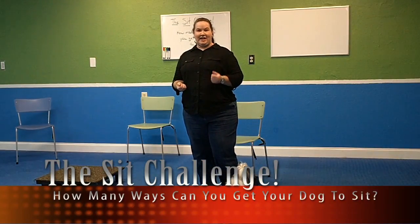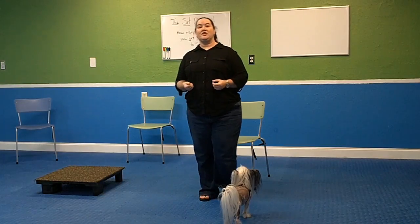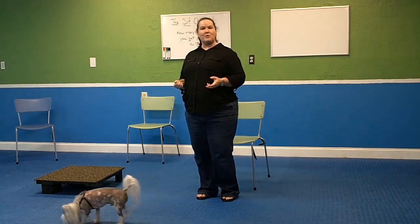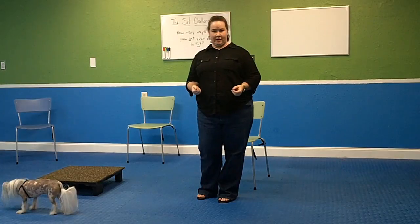Hi everyone, Kim Mays here, and today we're going to be working on what we call the SIT Challenge. The SIT Challenge is to help our dogs be a little bit more bomb-proof in their basic cues and help them learn how to generalize information better.